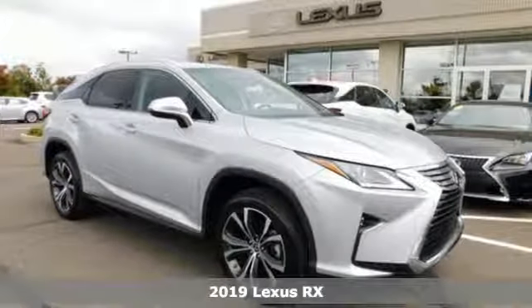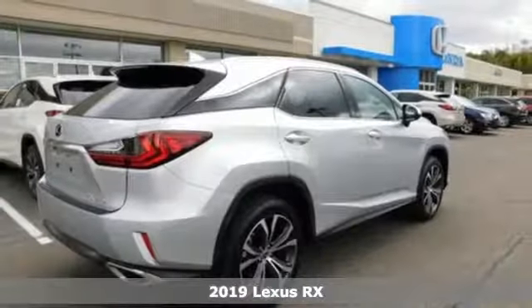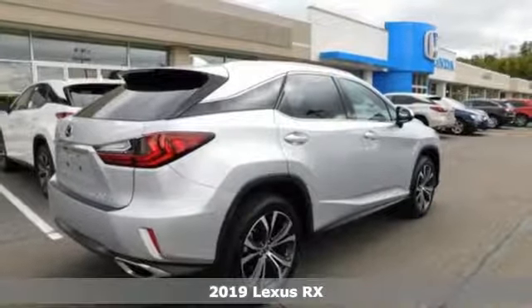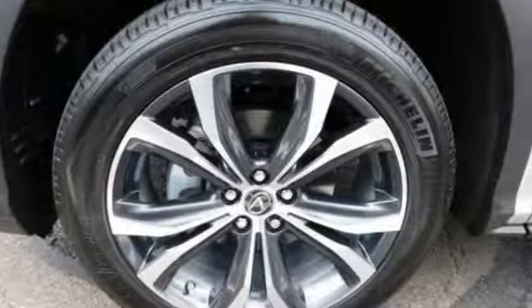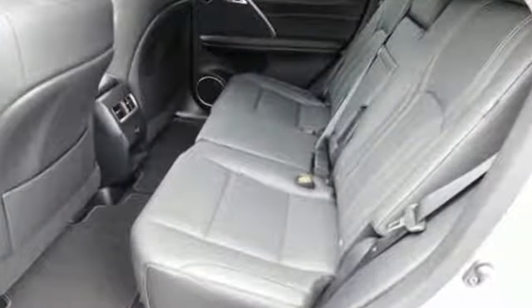It's a new 2019 Lexus RX. This RX is a luxury without apology. Sink into the driver's seat and experience its intense elegance. And get ready for an impressive combination of features.